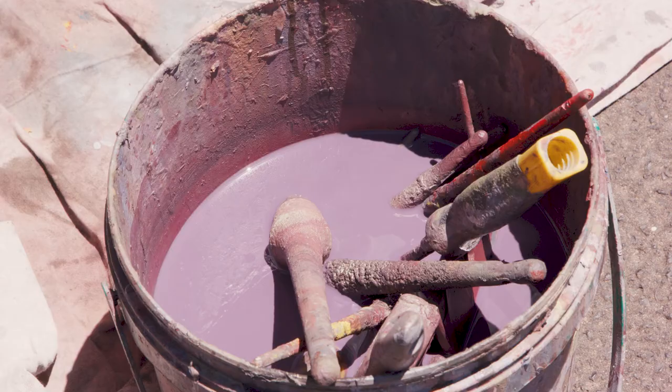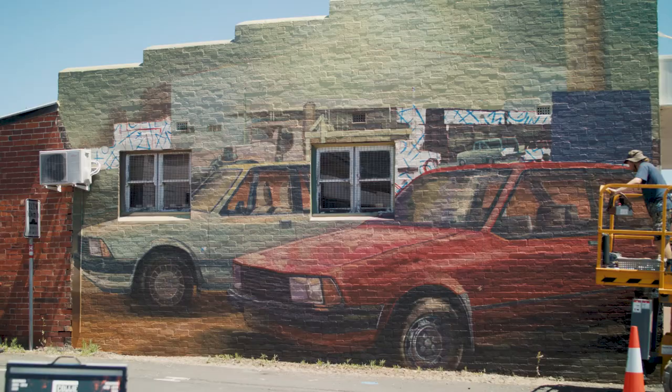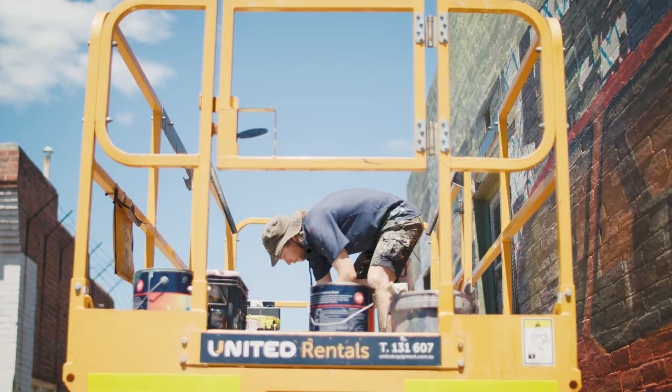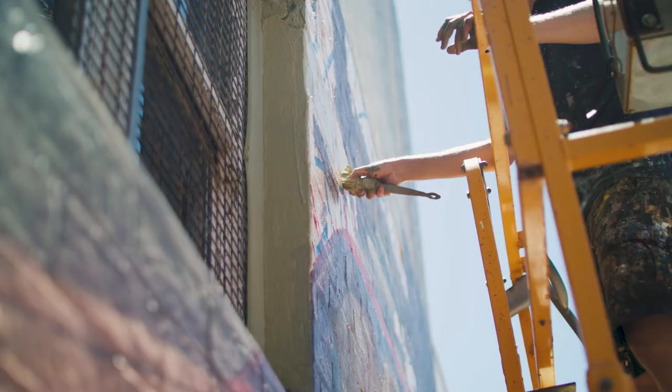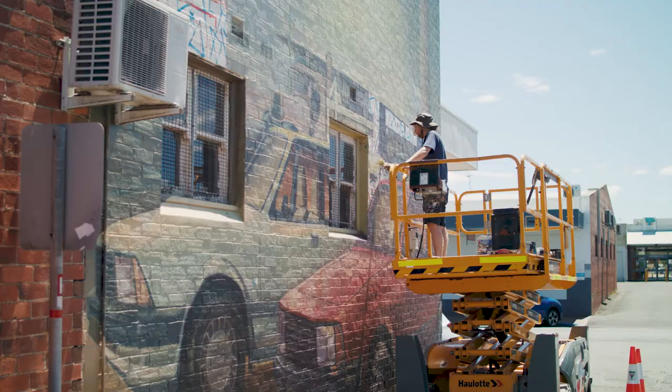My mural responds to the history of the buildings which were previously on the site. One of them was a Dorset motor car Ford dealership. The other was the use of the site as a co-op from about the 1930s to the 1980s. So the mural features two Fords and in the background there's a co-op scene.